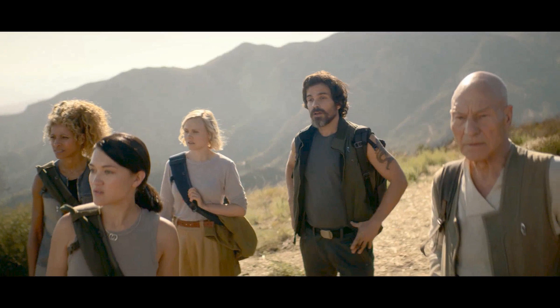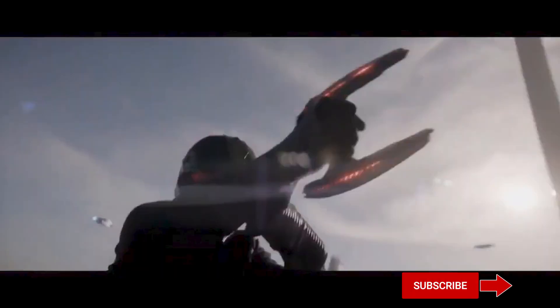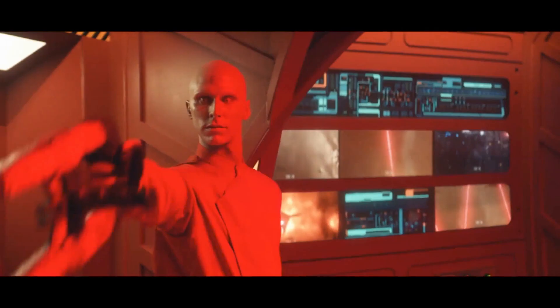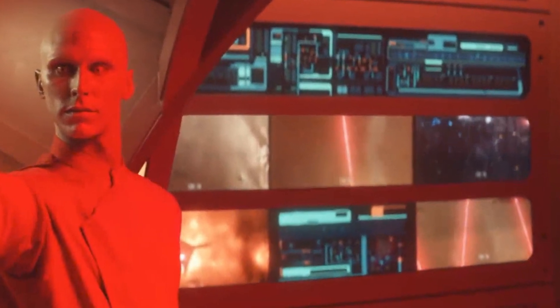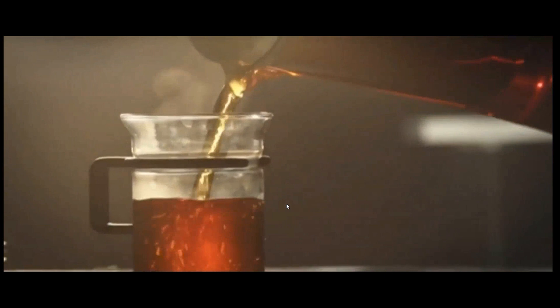Next we have a shot of our new crew hanging out on a planet somewhere. It's obviously a little toasty — they've all got the gear off a bit and are wearing fairly drab colors: olives, beiges, and grays, very muted. We get one of our rogue synths pointing a phaser, which is a similar style to those dudes in motorcycle helmets — so maybe those motorcycle-helmeted dudes are the rogue synths. We also see on the monitors in the background the attack on the Utopia Planitia shipyards, as seen previously in the Children of Mars short film.